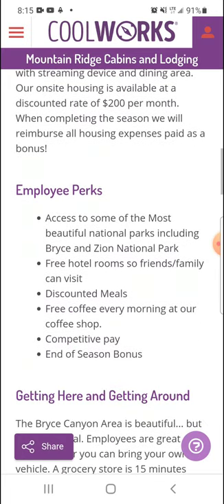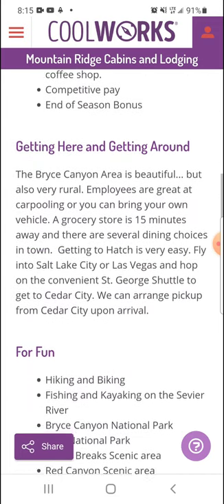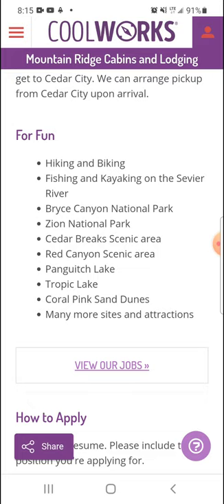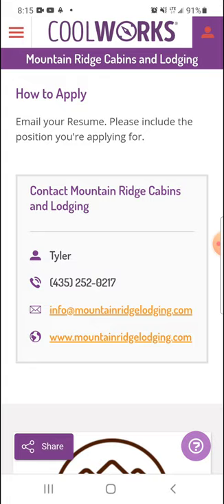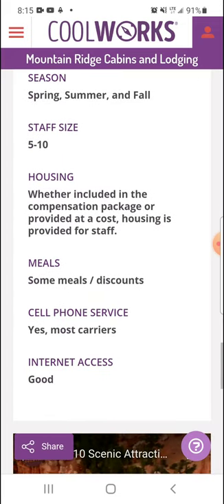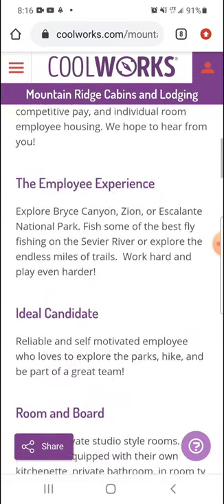Then it has the perks. This one's cool — it has free hotel rooms so friends and family can visit. Discounted meals. A lot of them have cheap meals or free meals; some have three meals a day for free, others are a discounted lunch every day. And then it kind of explains the different things you can do in the area. Something I really like about CoolWorks is that at the bottom of each profile there's all the contact information: the name, number, email, website — all of that. It's just an all-around good job search website because of that.